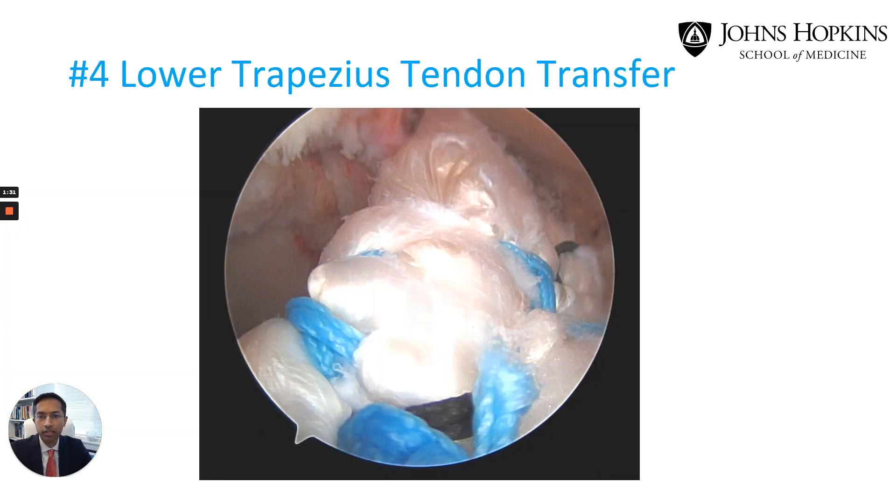The next technology is also for massive rotator cuff tears. This is a newer tendon transfer developed by Dr. El Hasan and has recently grown in popularity. The rotator cuff is reconstructed by rerouting the lower trapezius muscle to the inside of the shoulder to help mimic the action of the torn rotator cuff which may no longer be repairable.